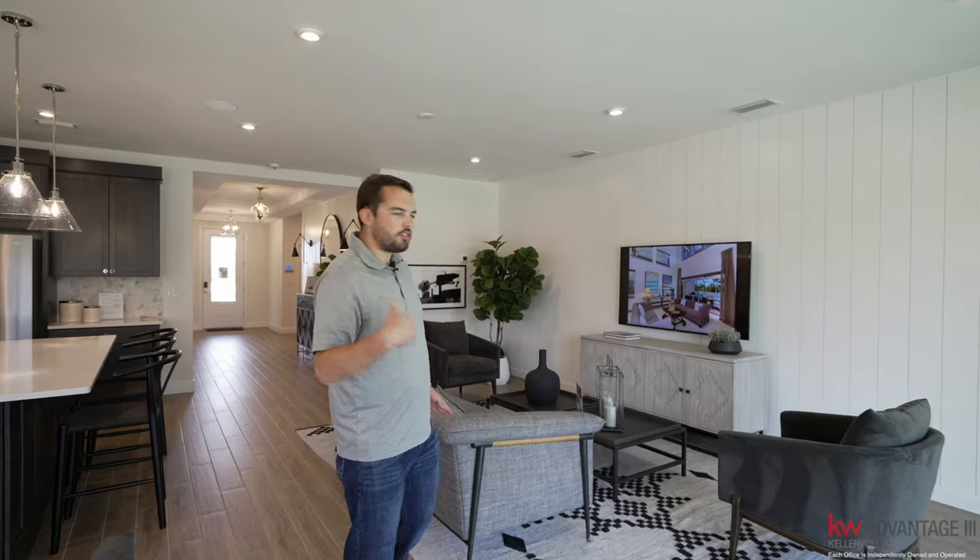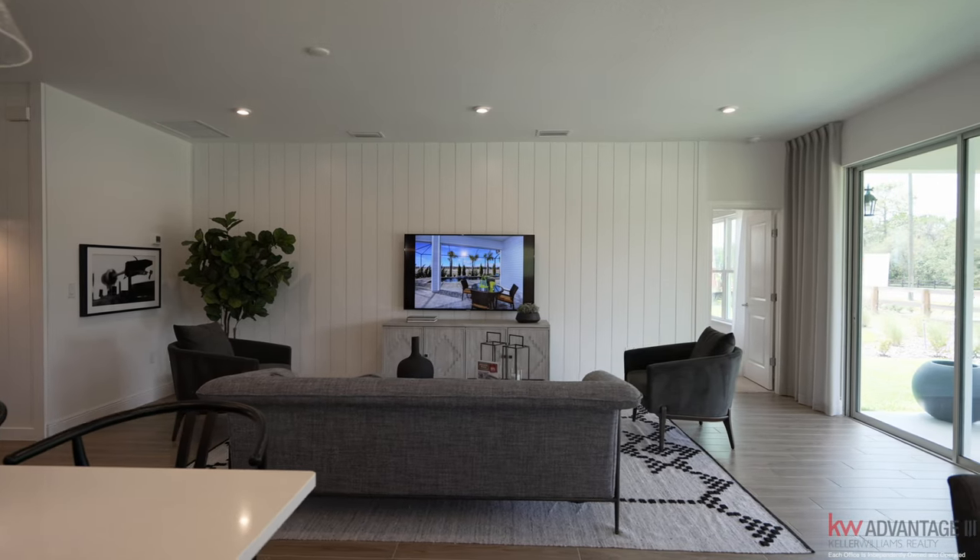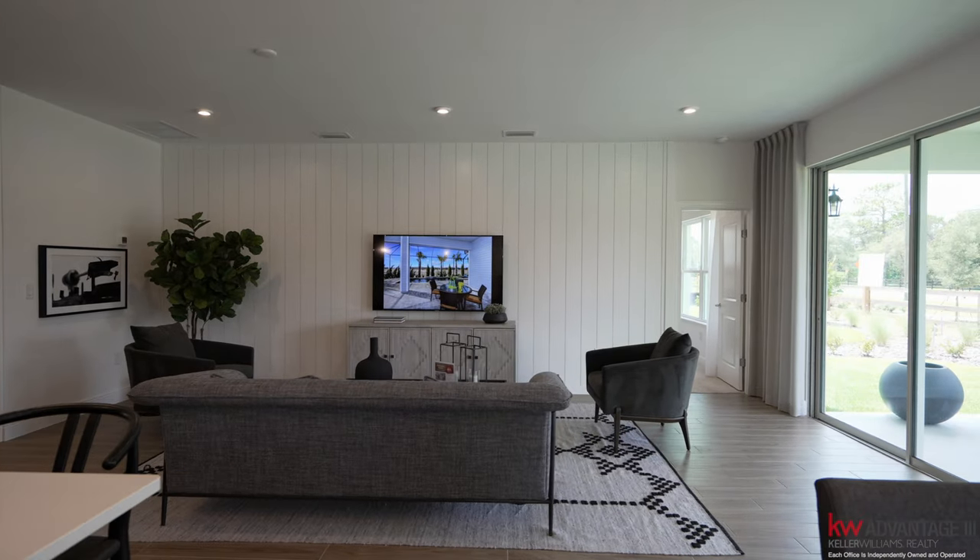Across from the kitchen you also have your gathering room — a nice size space. You can see they have plenty of furniture room with a couch and two side chairs.